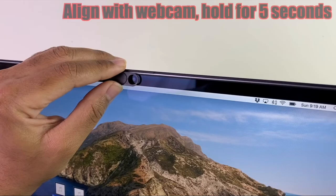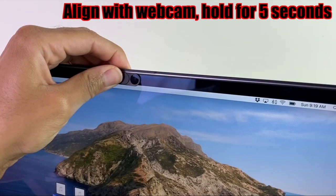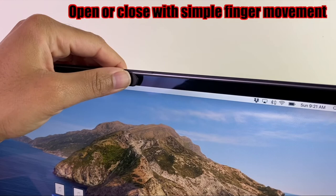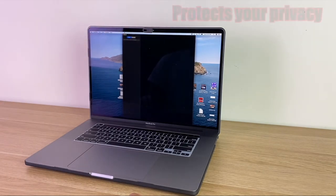Webcam covers — if you're working from home, chances are you're sitting in front of a computer with webcam capabilities that, without your permission, can record you while searching the net. Even worse, you could experience an unexpected Zoom surprise. Do yourself a favor and invest in webcam covers that allow you to cover your webcam when it's not in use.